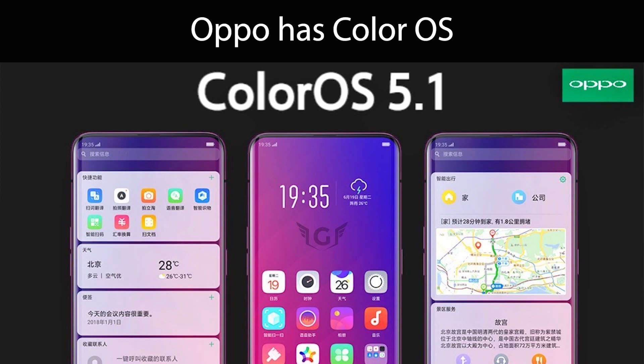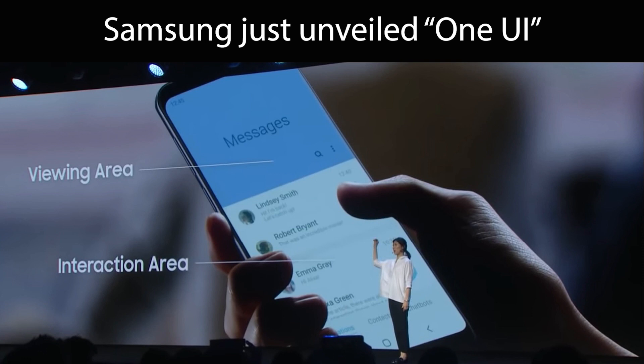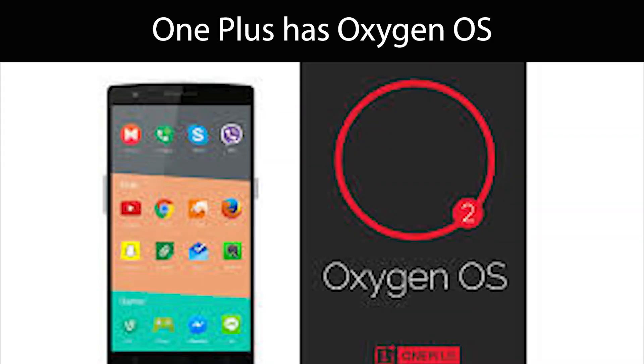I know what you're thinking — it's all Android, and correct, it is all Android. But with Android, there are different skins and a different user experience that each company usually puts on their device. And this is especially important when talking about the Pocophone F1. Xiaomi's main source of revenue isn't their hardware — it's actually their internet services.